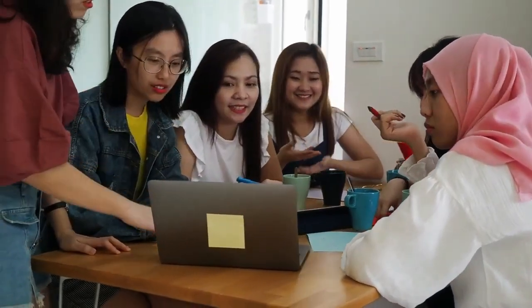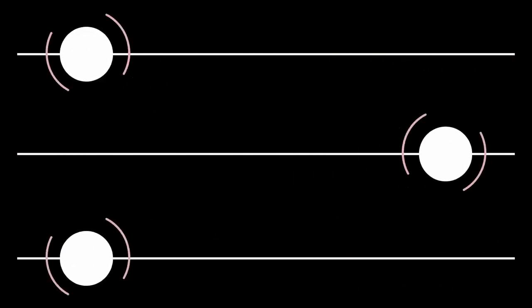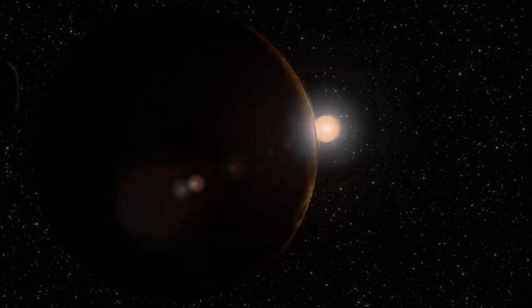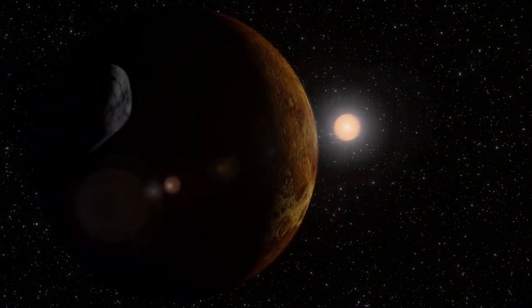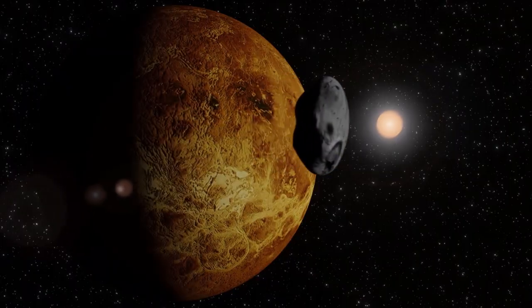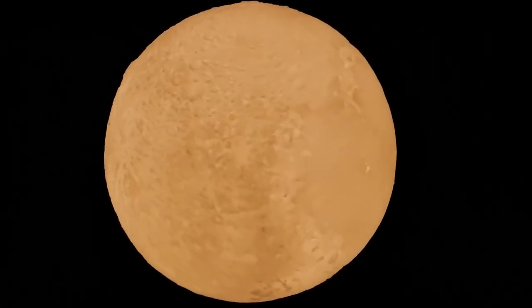The smaller moons — Styx, Nix, Kerberos and Hydra — have also come into sharper focus. Previously difficult to study due to their size and distance, researchers can now more accurately chart their orbits, analyse their surface materials and investigate their origins. These discoveries contribute to a more complete picture of Pluto's system and offer valuable information about the processes shaping the farthest regions of the solar system.